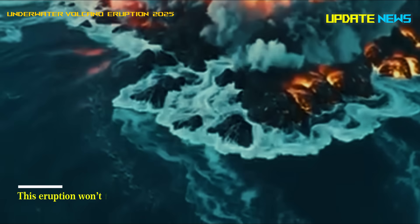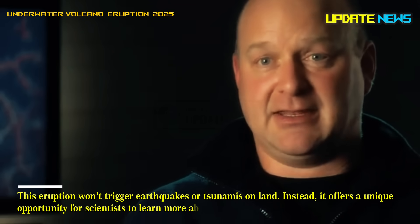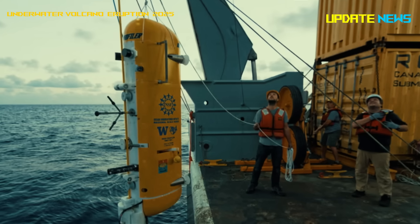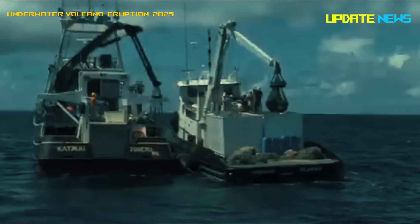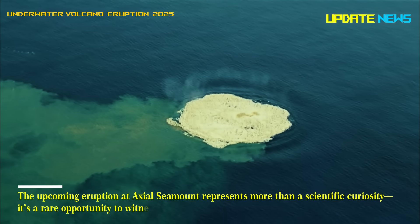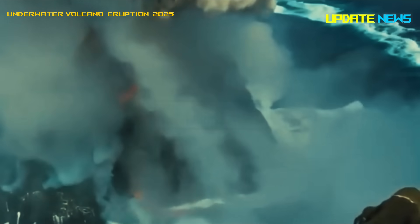This eruption won't trigger earthquakes or tsunamis on land. Instead, it offers a unique opportunity for scientists to learn more about the geology and biology of the deep sea. Each eruption teaches us something new. The upcoming eruption at Axial Seamount represents more than a scientific curiosity — it's a rare opportunity to witness Earth's underwater forces shaping our planet first-hand. As data comes in, scientists around the world are eagerly awaiting new insights from beneath the Pacific's mysterious depths.